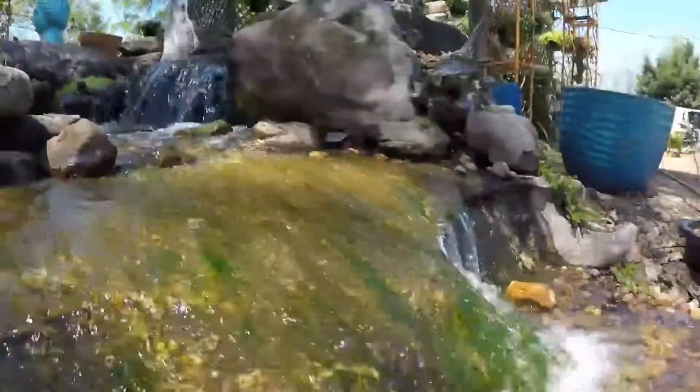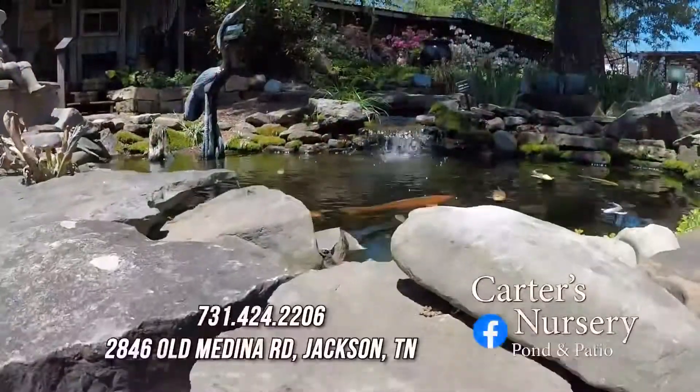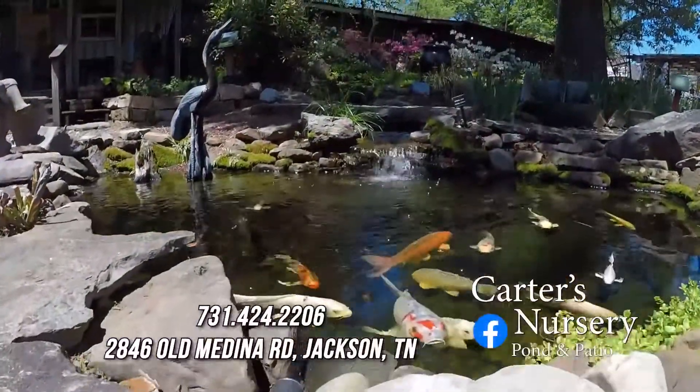What if your backyard had this, or this, or maybe even this? Creating a staycation in your backyard is a specialty of Carter's Nursery Pond and Patio.